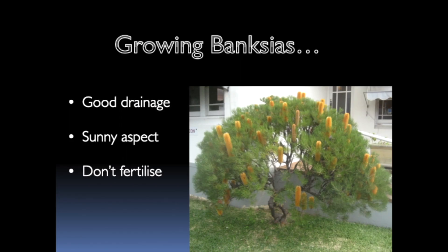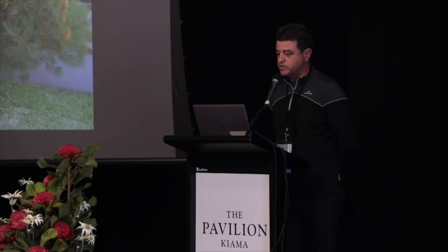To grow Banksias successfully, you need to have good drainage. Apart from a handful of species that don't mind wet feet, they really need to have a well-drained bed or be growing on a slope where the water can flow away. They adore the sun — healthier plants will exist in the sun. If you grow them in shade, they won't flower very well and they'll be more pest prone. And like a lot of Proteaceae, avoid fertilisers — the proteoid roots are very sensitive to phosphorus and they suffer phosphorus toxicity if you use fertilisers.